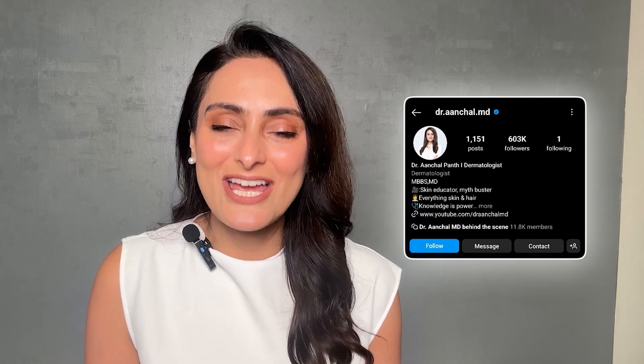I want to thank L'Oreal Paris for collaborating with me on this video. If you like skin and hair related content, you can follow me on my Instagram handle TalkToArchillMD, where I post skin and hair related content daily. Thank you for watching.